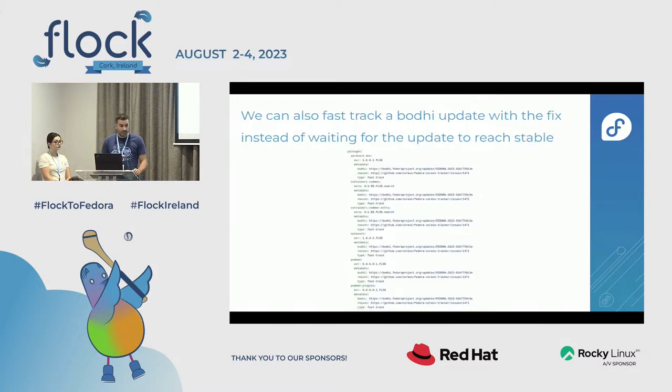We also have the ability to fast-track an update. If we know a bug fix is already in Bodhi waiting for people to test it but hasn't reached the stable repos yet, we can fast-track that update, reference the Bodhi update, take the actual version, and release it in Fedora CoreOS before it reaches Fedora stable.